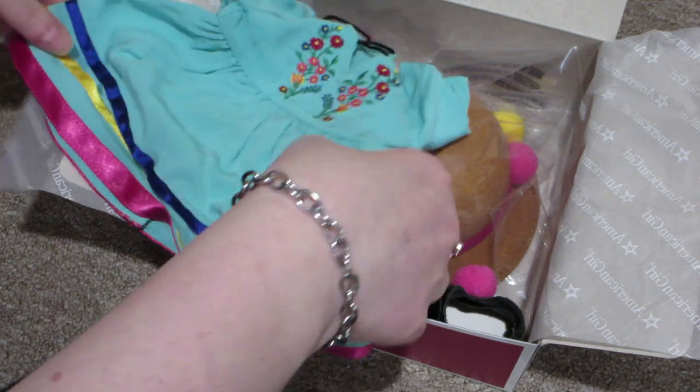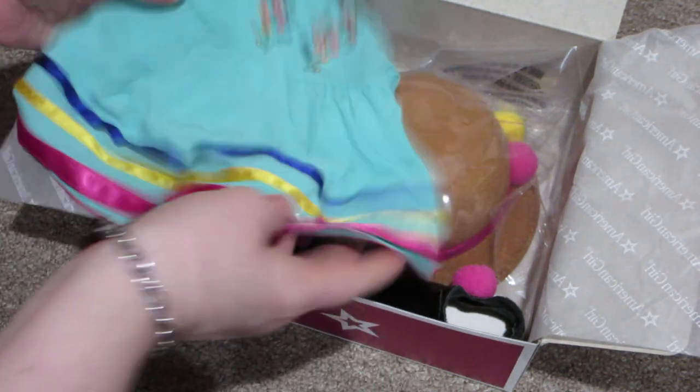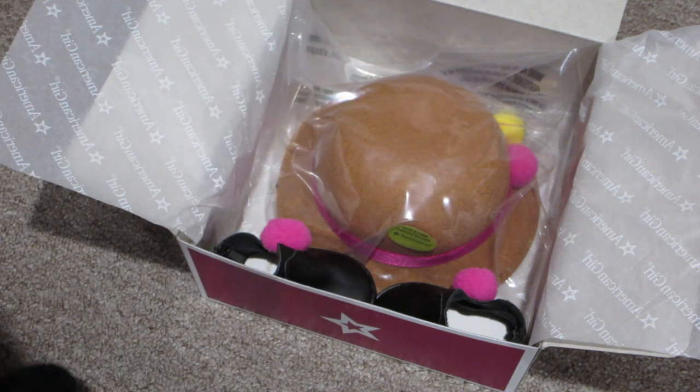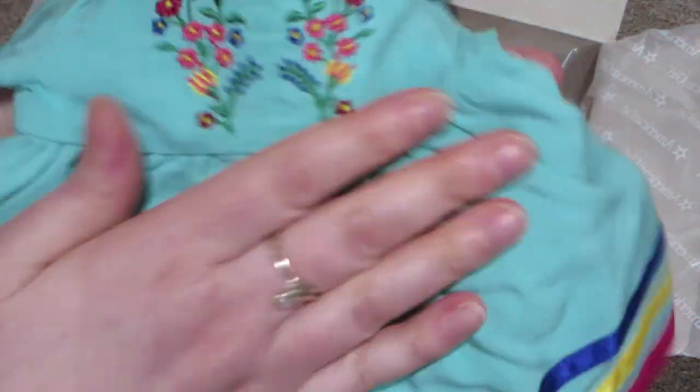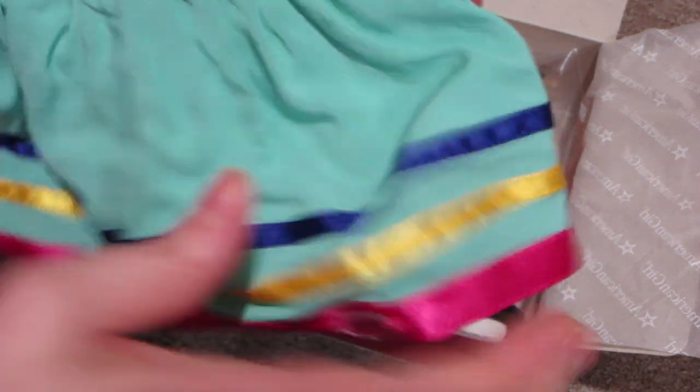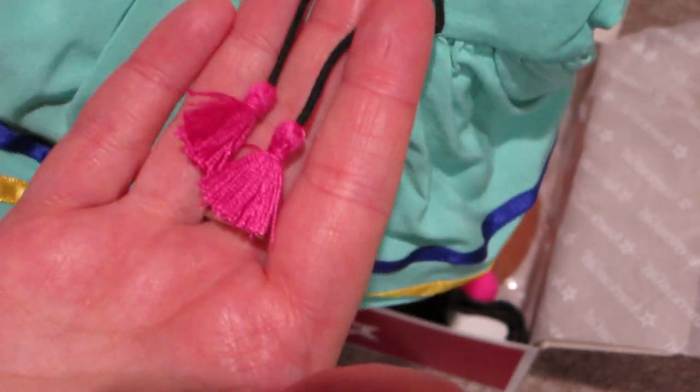Oh, this is beautiful. It's a little wrinkled — I'll have to get my wrinkle spray or my iron. I don't know if I can iron this material, so I might just use my wrinkle release spray. It is a very light fabric and it is turquoise. Feels cottony and it's got beautiful flowers embroidered on top. It's a v-neck and it has little drawstrings at the neck that are black with pink tassels on the end.